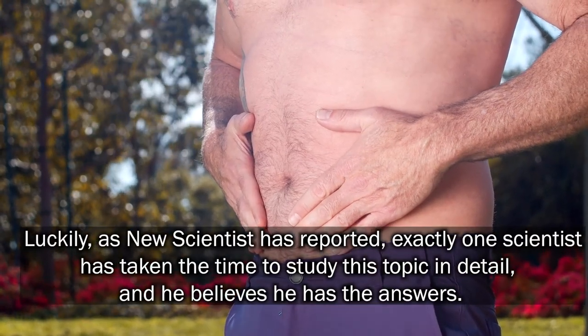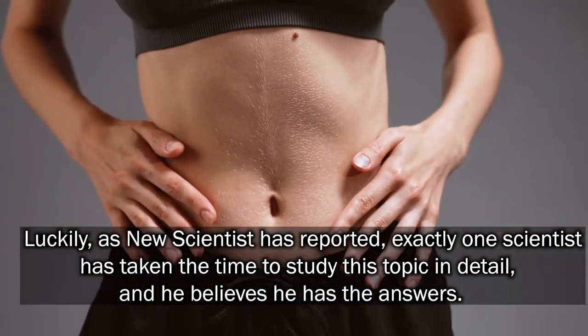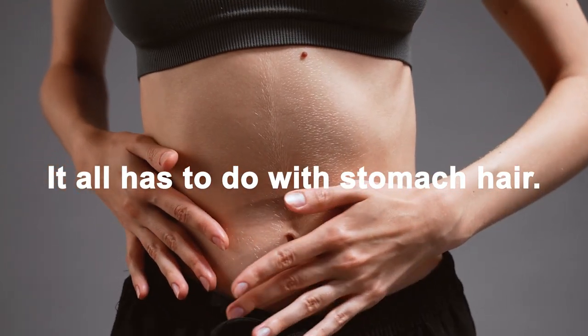Luckily, as new scientists are reported, exactly one scientist has taken the time to study this topic in detail, and he believes he has the answers. It all has to do with stomach hair.